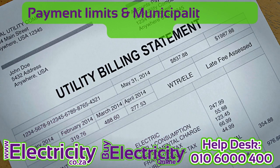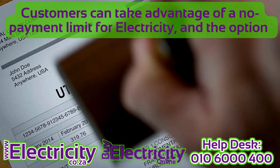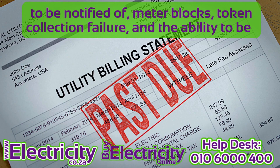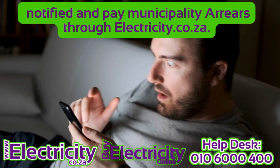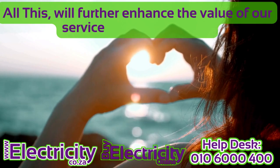10. Payment limits and municipality arrears recovery. Customers can take advantage of a no-payment limit for electricity, and the option to be notified of meter blocks, token collection failure, and the ability to be notified and pay municipality arrears through electricity.co.za. All this will further enhance the value of our service to our customers.